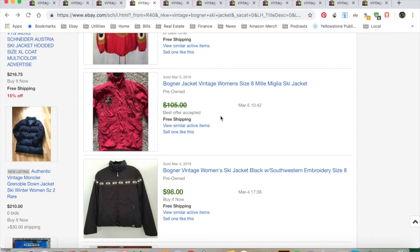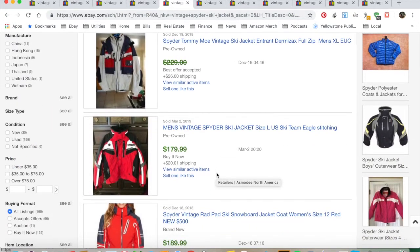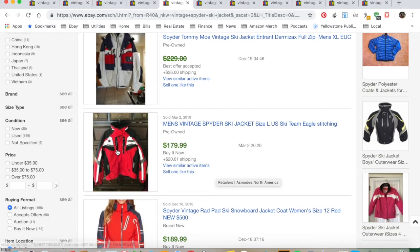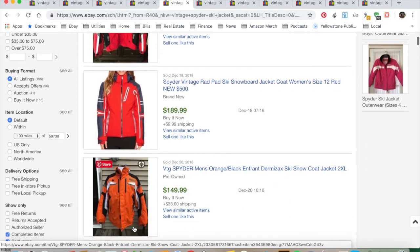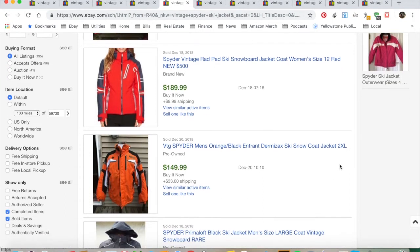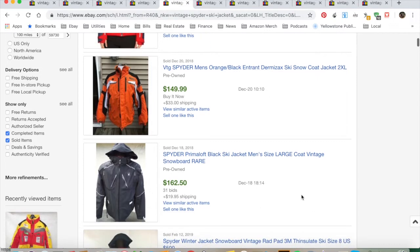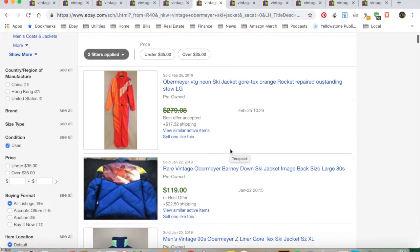Spyder — everybody knows Spyder. These are vintage Spyder classics right here. This design you'll see over and over again: they have detail on the arms and sleeves, then graphics across the front. Larger sizes are another thing to look for with Spyder in particular.